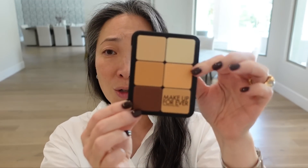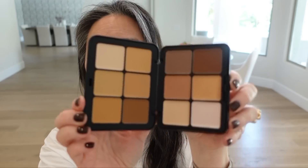On the back it says HD Skin, and I think there's only one version of this — I don't know that there are different shades or anything.